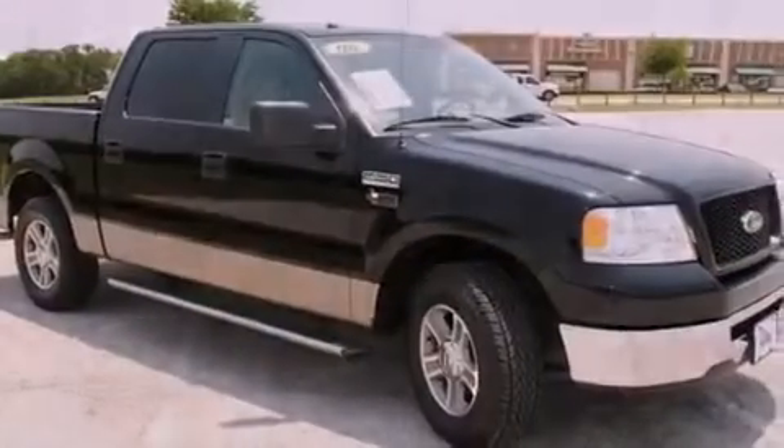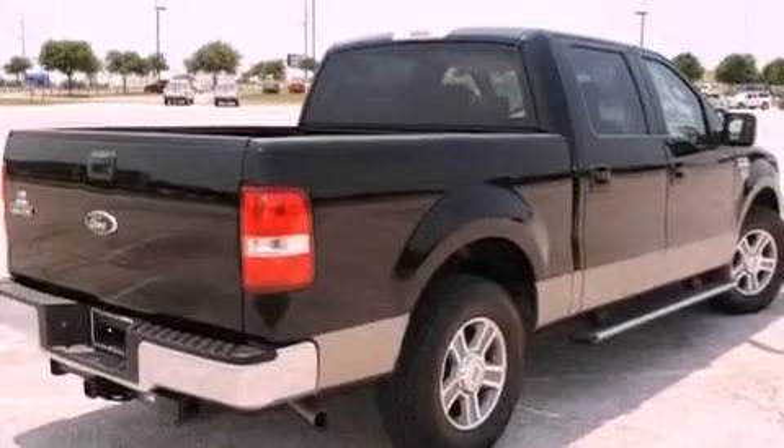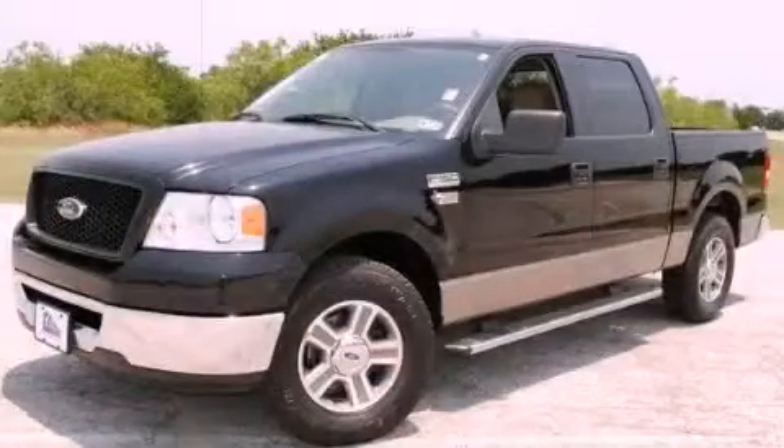All of the following features are included: a keyless entry system, a CD player, and front multi-stage airbags. This vehicle has fewer than 67,000 miles on the odometer. Please call us today for more information on this great vehicle.